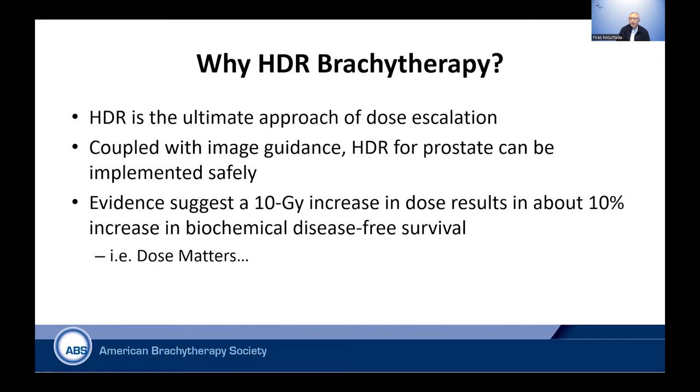So why HDR brachytherapy in terms of the physics? We believe, and it has been proven, that it provides dose escalation that is not feasible or possible using other methods. When coupled with image guidance, HDR for prostate can be implemented in a very safe manner. This has been particularly well demonstrated in the last 10 to 15 years.